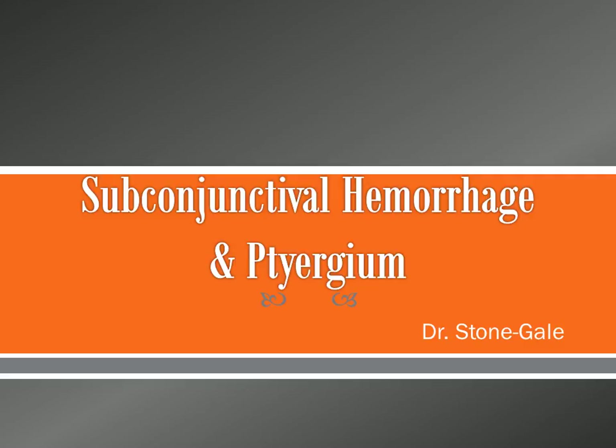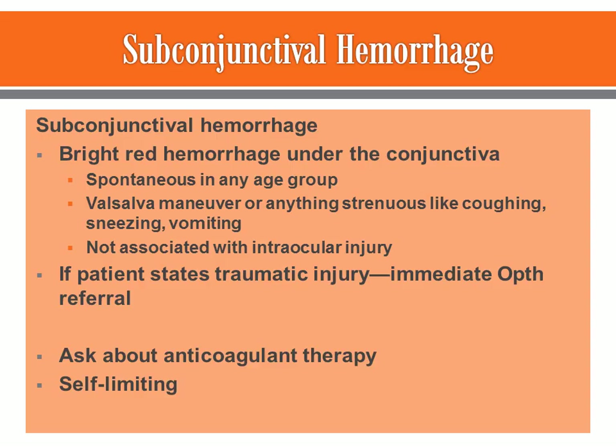The next mini lecture is on subconjunctival hemorrhage as well as pterygium. These are two common things you're going to see in primary care, although pterygium may not be as common as subconjunctival hemorrhage. Subconjunctival hemorrhage is a bright red patch appearing in the white of the eye. There's a thin layer of clear tissue called the bulbar conjunctiva.